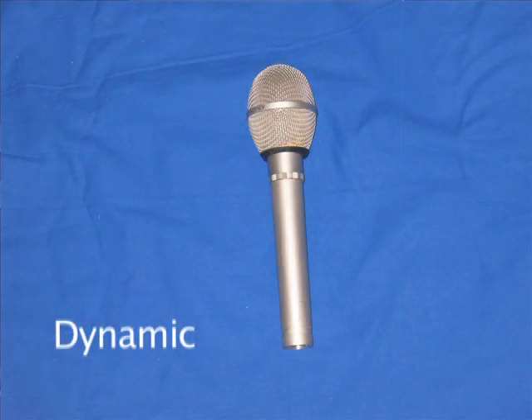Dynamic, the most common and least expensive, uses a diaphragm moving against a magnetic coil. These are also the most rugged type of microphones.